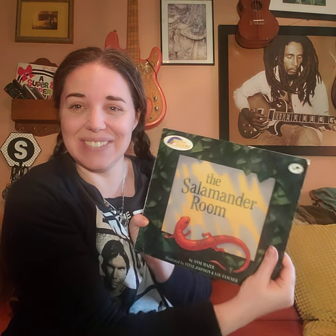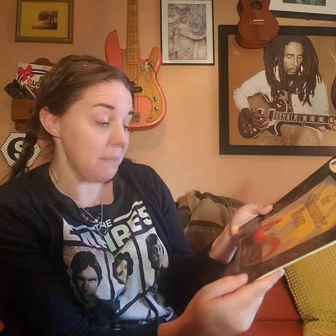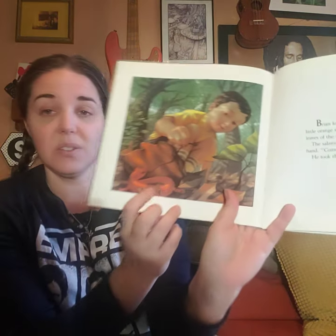The Salamander Room by Ann Mazur, illustrated by Steve Johnson and Lou Fancher. Brian found a salamander in the woods — it was a dried little orange salamander, actually called an eastern red salamander, that crawled through the dried leaves of the forest floor. The salamander was warm and cozy in the boy's hand. 'Come live with me,' Brian said. He took the salamander home.